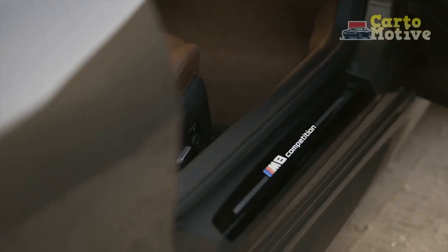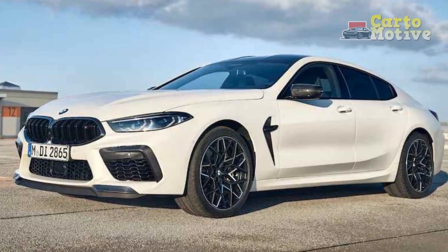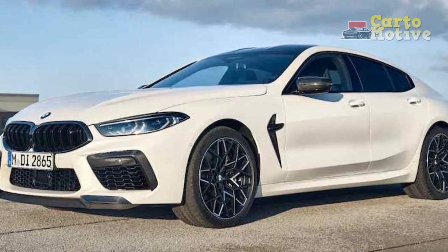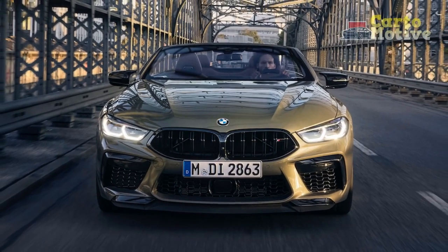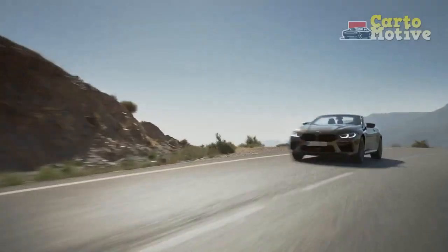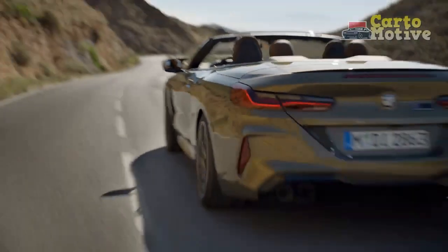2023 BMW M8 Convertible Changes — what's the difference versus the 2022 M8 Convertible? Customers in the USA can expect a redesigned grille that is illuminated as standard, as well as a few new exterior paint colors, including two BMW Individual hues called Frozen Pure Gray and Tanzanite Blue 2 Metallic. Skyscraper Gray, Brooklyn Gray, and Isle of Man Green are also made available.